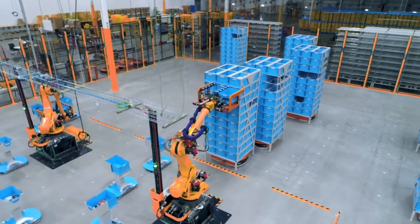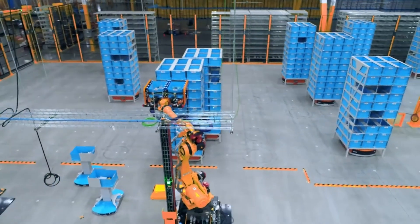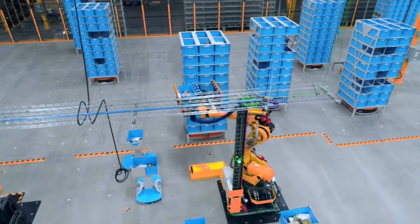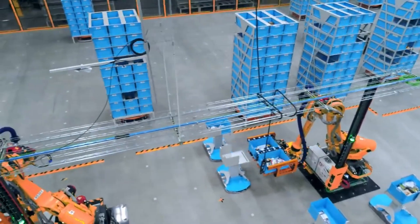Amazon's post also shows off tech that could let employees ditch the hand scanners they use to log barcodes. Instead, workers stand in front of a camera system that recognizes the packages without pausing to scan the label.